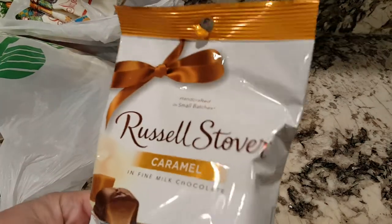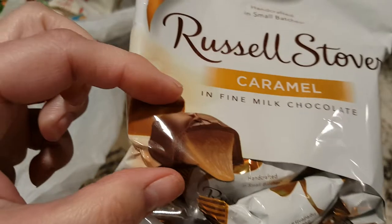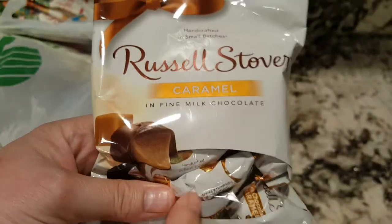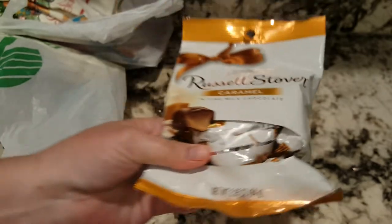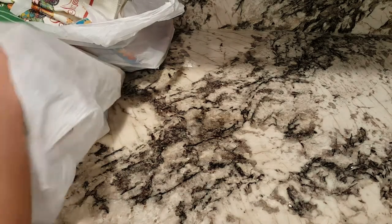I got some Russell Stover's Caramel chocolates. These are like little caramels. They're really cute. I'll probably end up eating these. They're too thick to make pocket favors with, but I got something nice for that.